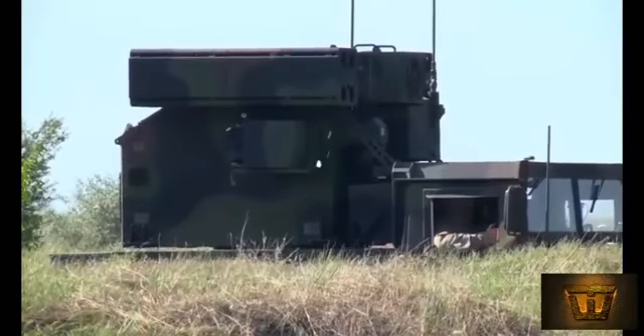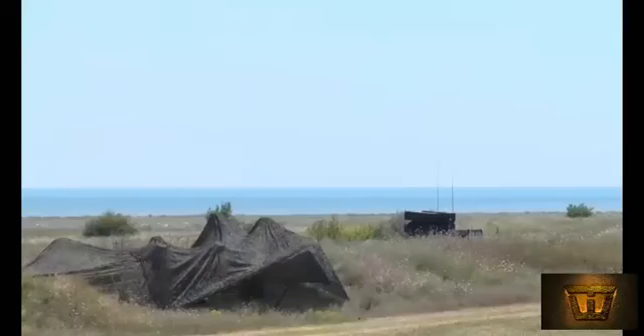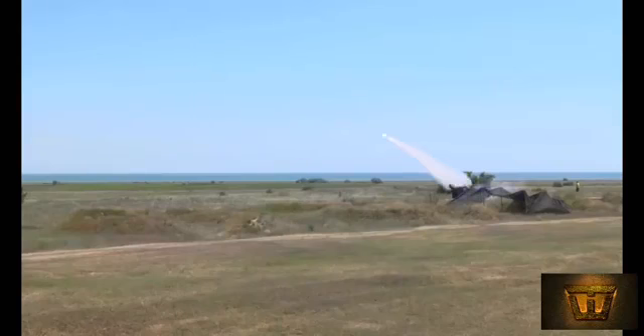The Avenger is a low-level surface-to-air missile system often mounted on a HMMWV high-mobility multipurpose-wheeled vehicle. The combined weapons system provides mobile protection against missiles, low-flying aircraft, and most recently unmanned aerial vehicles.